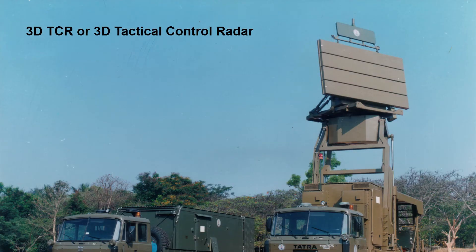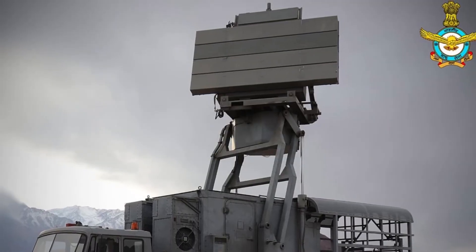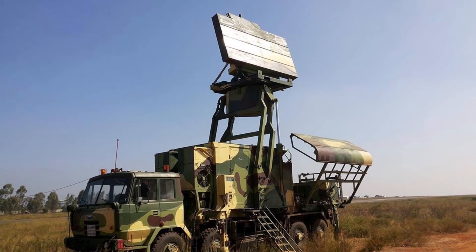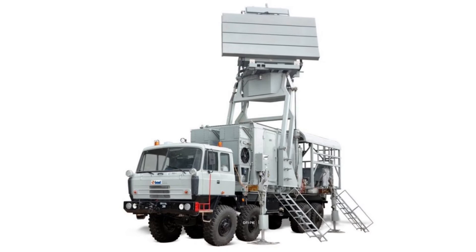3D-TCR, or 3D Tactical Control Radar, is a derivative of the Central Acquisition Radar. It can track 40 targets at a range of 100 kilometers. The radar has a lower antenna mount and is packaged in two vehicles instead of three for the Rohini. It can also feed data to a weapons station 20 kilometers away.